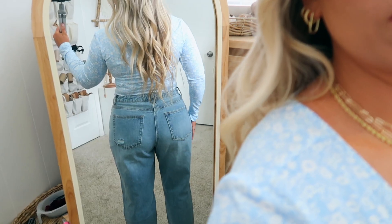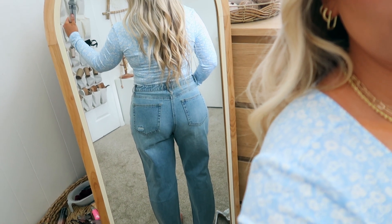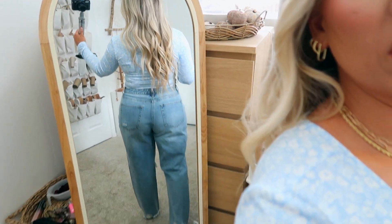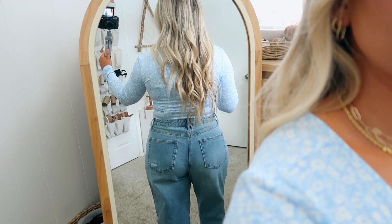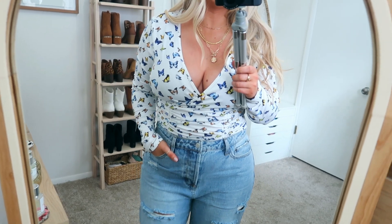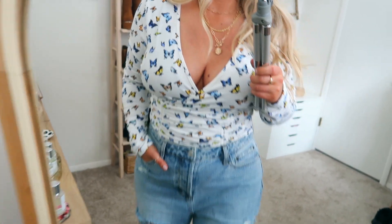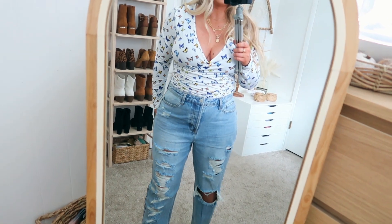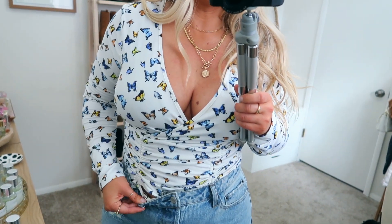This is the first outfit — really cute. I like how the top is all ruched because it hides loose skin or if you're feeling a little bloated. The ruching really helps hide everything. The material is so soft, basically feels like you're wearing pajamas. The jeans are quite comfortable too. Looking at the back, they are a little flattening on the bum — these baggy straight-leg jeans aren't the most flattering there, but if you want that baggy look, they're really cute.